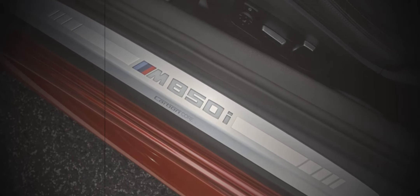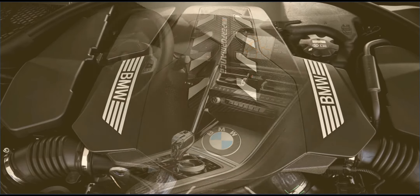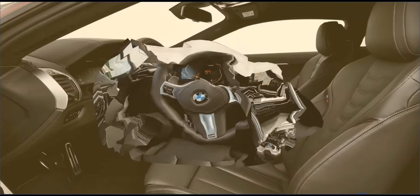Driving on public roads, where the vast majority of 8 Series will undoubtedly spend the entirety of their time, reveals a composed, purposeful ride and a sporting spirit that prevails over the ultra-cushy isolationism of the S-Class Coupe.